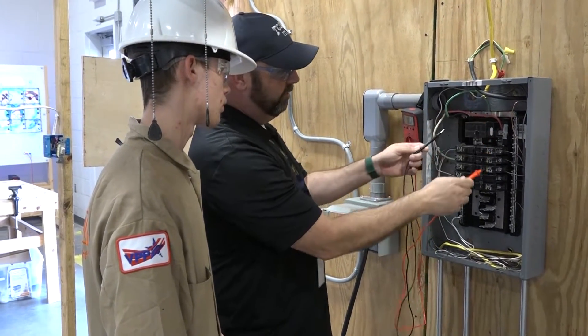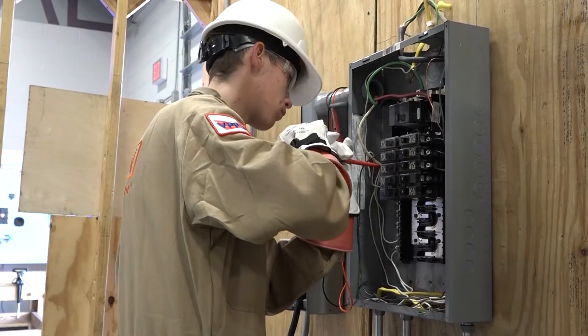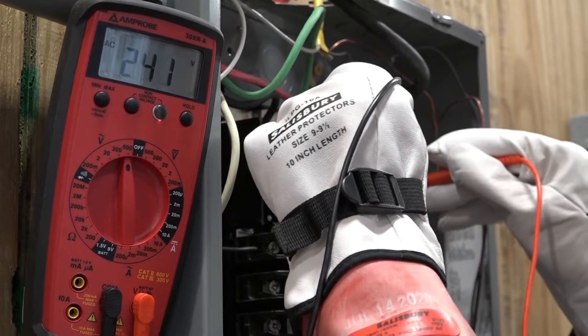In I&E and Electrical, our students learn how to safely operate everything from hand tools to power tools, to low-end all the way to high-end electrical devices. But the biggest thing that I try to teach them is the methodologies of how to troubleshoot something safely.